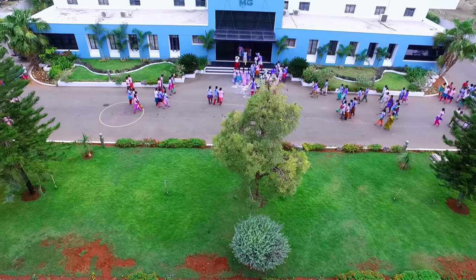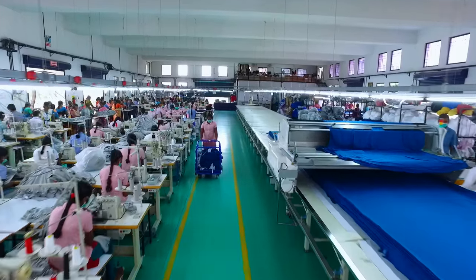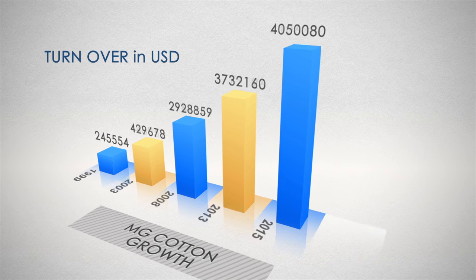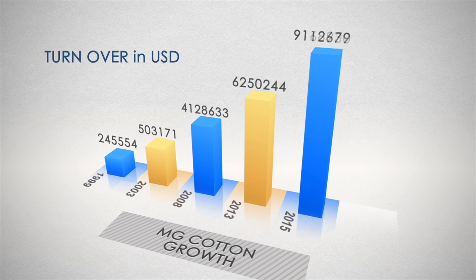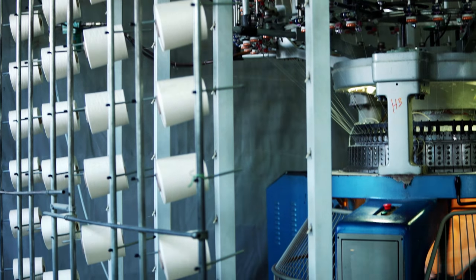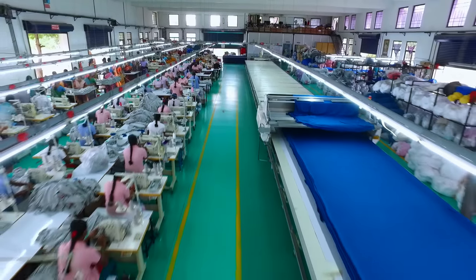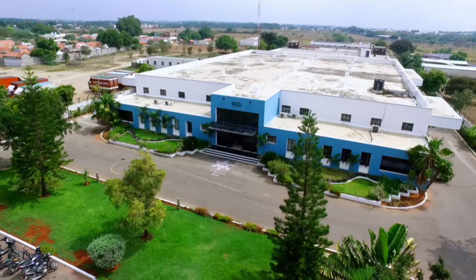With its 1000-plus strong workforce, MG Cotton marches ahead with pride and endeavours to create new milestones in garment exports by enhancing production capacity to reach greater heights in the global garment arena.